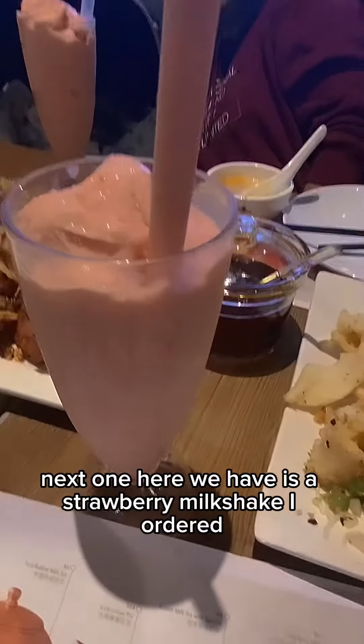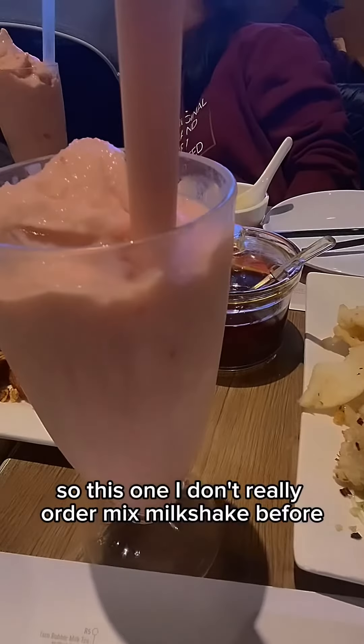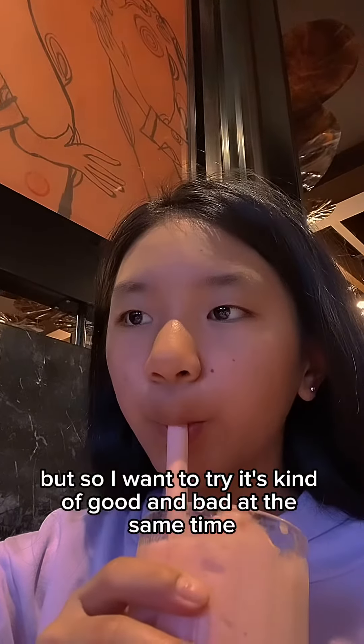Next one, here we have a strawberry milkshake I ordered. I don't really order mixed milkshakes before, but I wanted to try it. It's kind of good and bad at the same time.